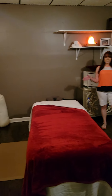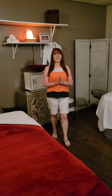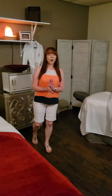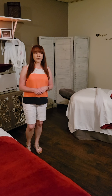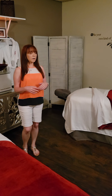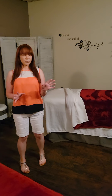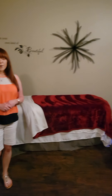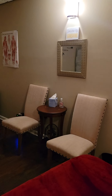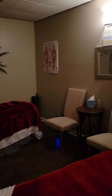And in here, this is our couple's room — two therapists, two clients at the same time. We do use it for individual clients when we don't have a couple's massage, but primarily this is just used for our couple's massage. Please try not to book online for a couple's session, as it can be a little tricky because you have to schedule two therapists at the same time.